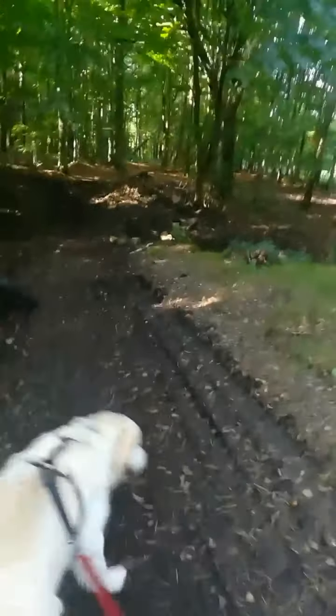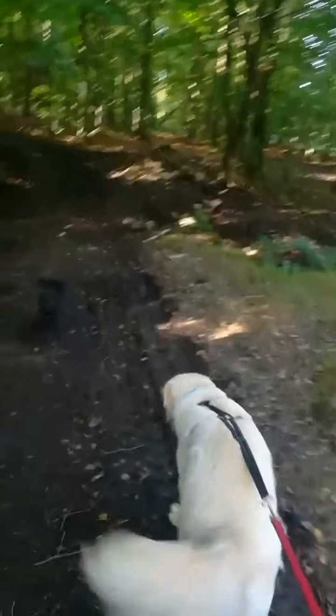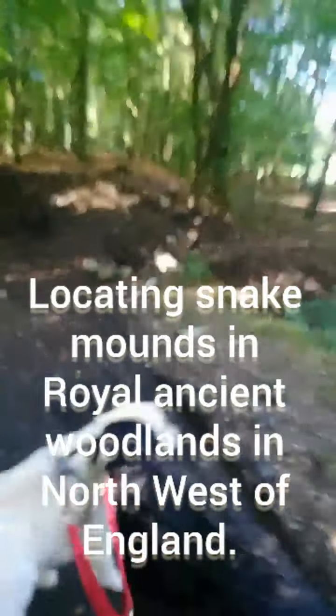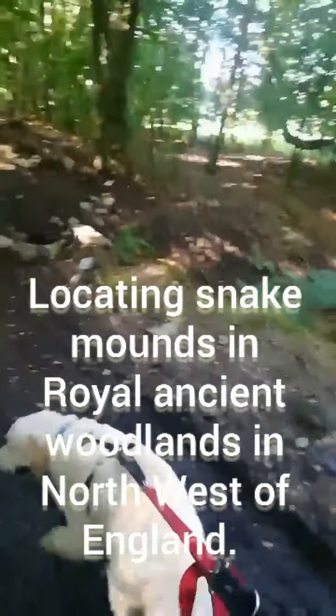It looks like these guys have been digging up the fairy mounds as well. Wow, that's quite amazing. Quite actually tough that they've done this, actually. Oh, he's left his spade here. Is he still down there? Wait a minute. Must be having his dinner somewhere with the fairies.